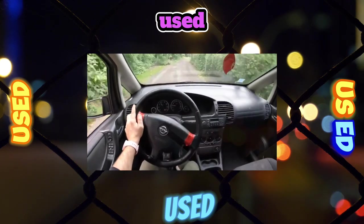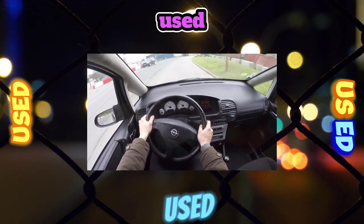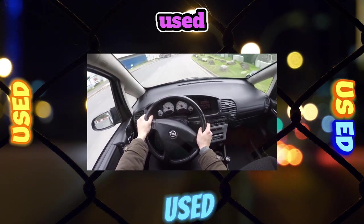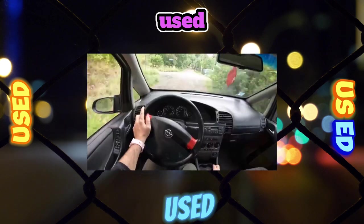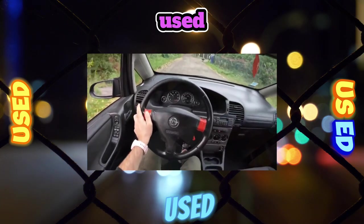The Zafira does not have storage space for a carpet or luggage cover. Due to the special trajectory of folding the luggage seats, the upholstery of the seats can inadvertently get dirty on the dirty floor. V-shaped A-pillars block visibility during lateral maneuvers.